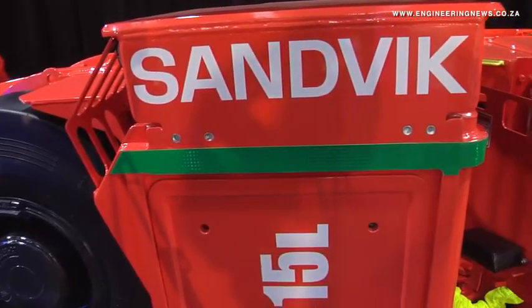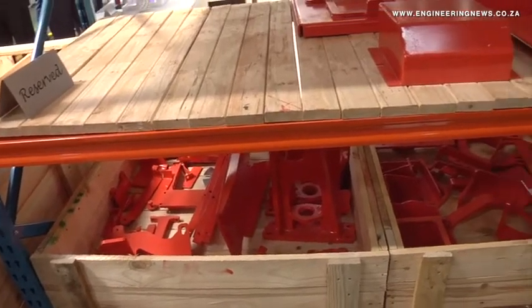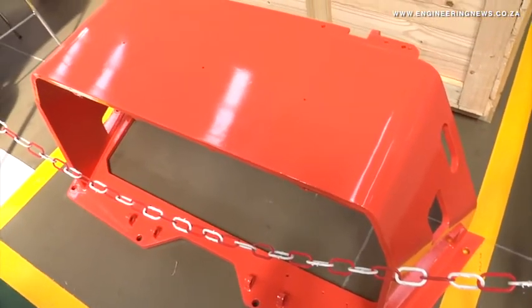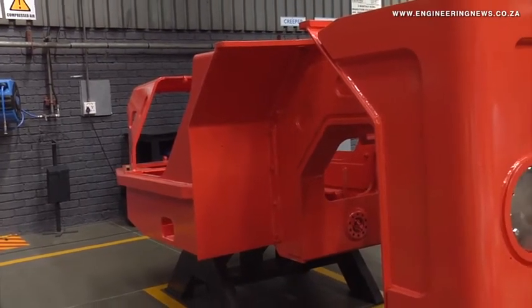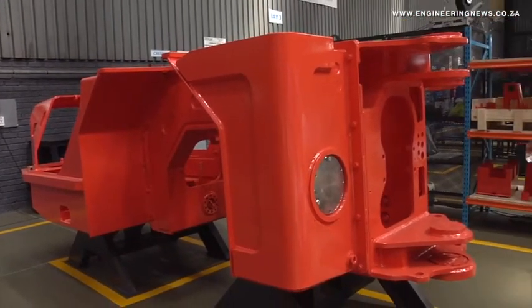I think it's a first step. It might not be a huge step for Sandvik but I think it's an important step. From Sandvik's perspective, and especially from our mining and rock technology business area — loaders and trucks — we try to support our customers globally. And most of the customers working in the platinum area are located in this region and also in some neighbouring countries.